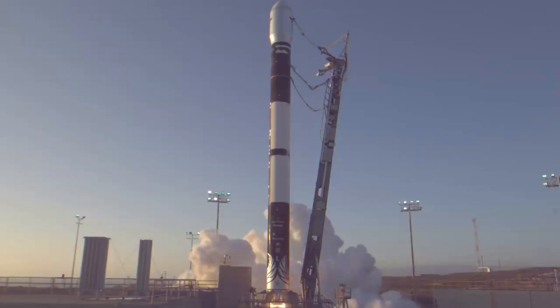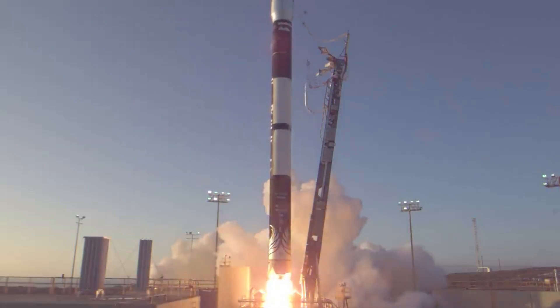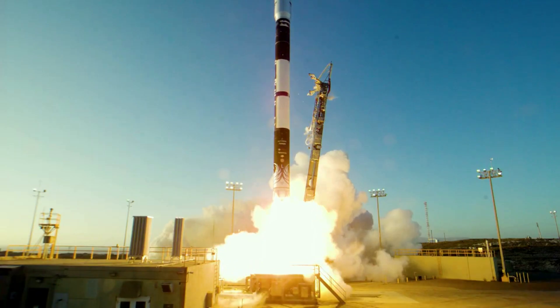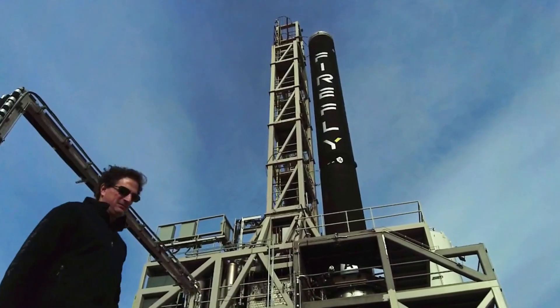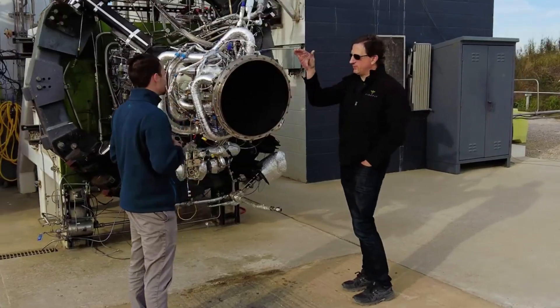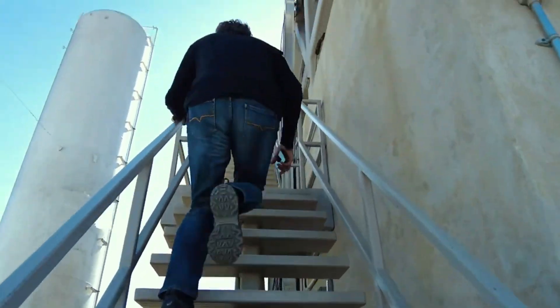Over the past few years, Firefly Aerospace has done its best to develop, manufacture, and test the next generation launch vehicle. Whether you are looking at Alpha's engines, payload fairings, avionics, or structure, you will find plenty of interesting engineering and design. Here I will go more in-depth into the Alpha launch vehicle and what makes it so special.